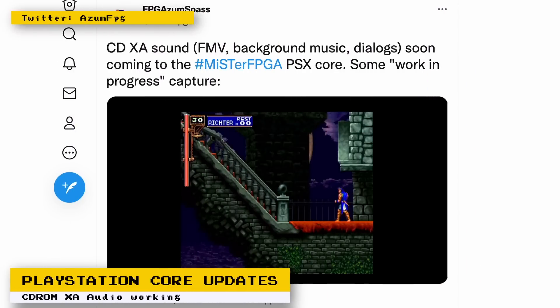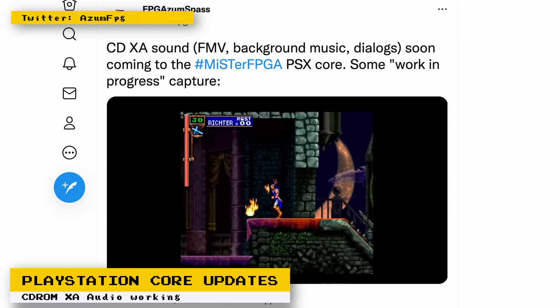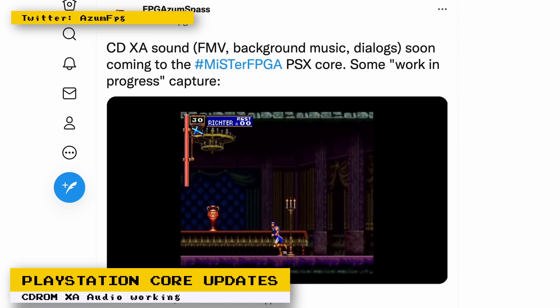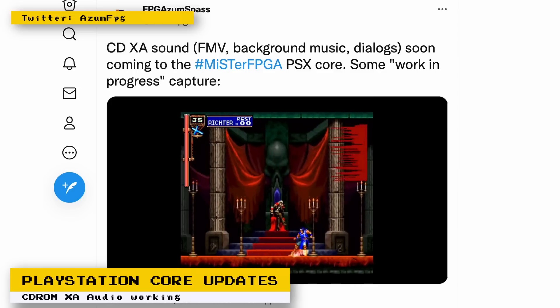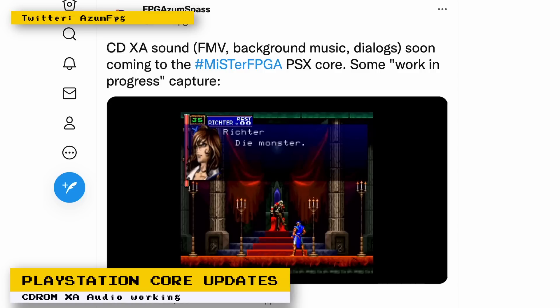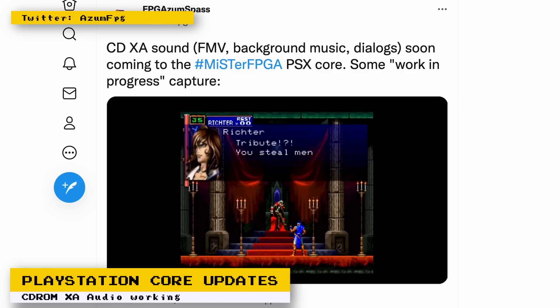We already know that the PlayStation core has implemented sound used by the SPU chip, however some other audio features have yet to be implemented. Now progress in that department is being made — CD-ROM XA audio has been implemented. This is different from the audio you get when you pop in a compact disc into a CD player, which uses CD-DA format (DA standing for digital audio), so you still won't get sound for games using audio in that format. CD-ROM XA, also known as CD-ROM Mode 2, is an enhancement to the CD-ROM format that helps synchronize text, audio, and video more accurately — something very helpful for multimedia applications like video games.